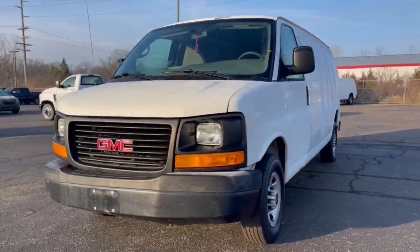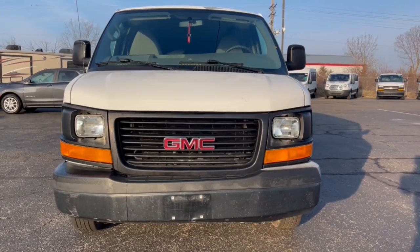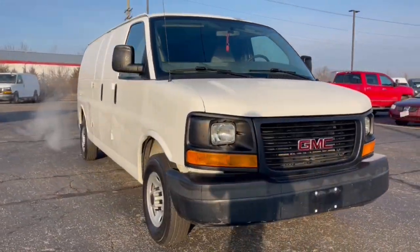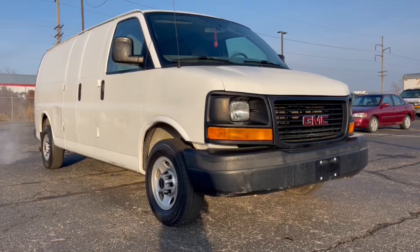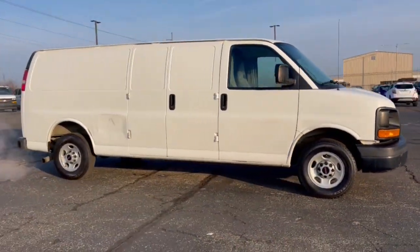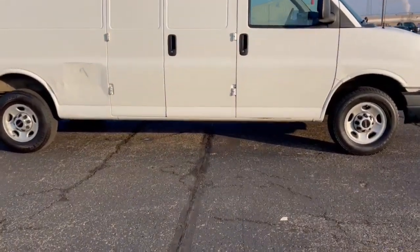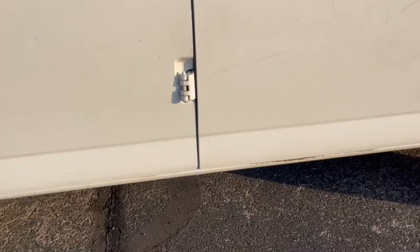Picture yourself in the 2014 GMC Savana. This vehicle is an outstanding buy with fewer than 150,000 miles on the odometer. Here's a capable Savana that delivers impressive utility at an affordable price. Hardworking and honest, it prioritizes function over frills to help you get the job done.